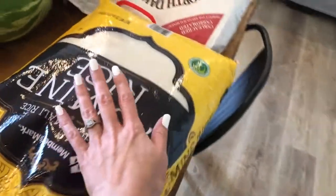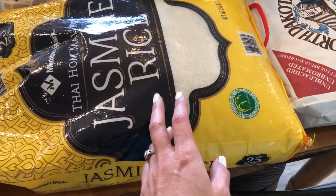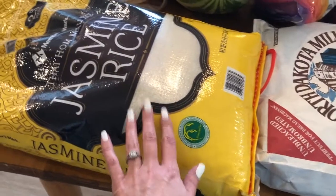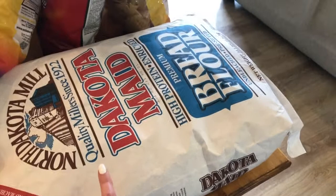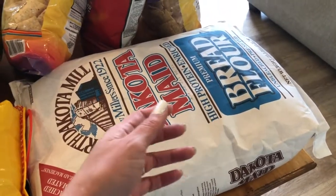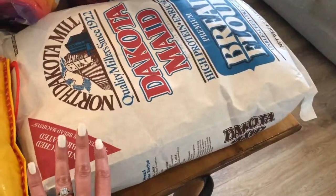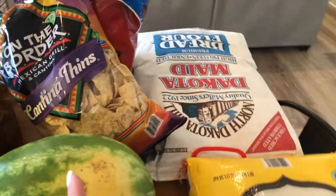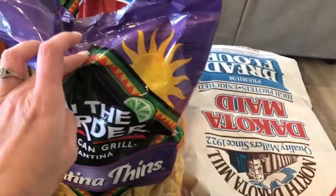I got another bag of jasmine rice. Looking at my food storage, I didn't think we had quite enough, so I went ahead and got it - still a pretty good price. I've been picking up a bag of bread flour every month, freezing it, and food-savoring it, so I have quite a stock of flour. Basically the only thing I use flour for is my sourdough bread and the very few baked goods that I make.